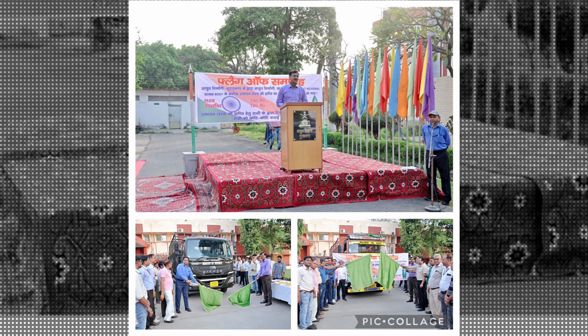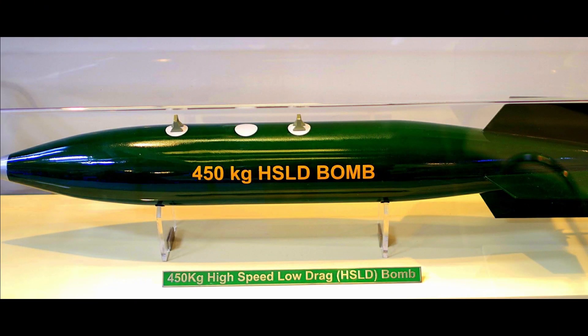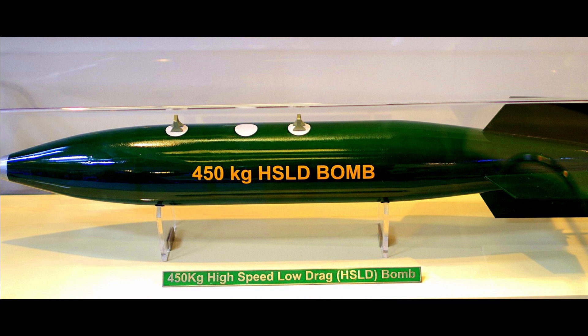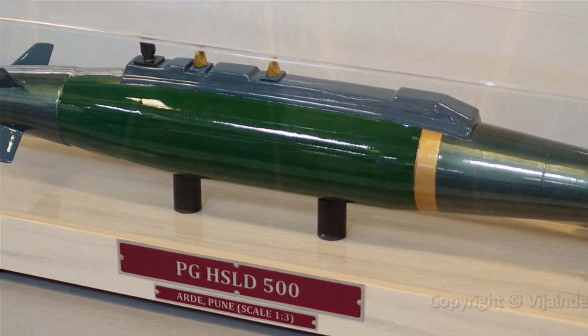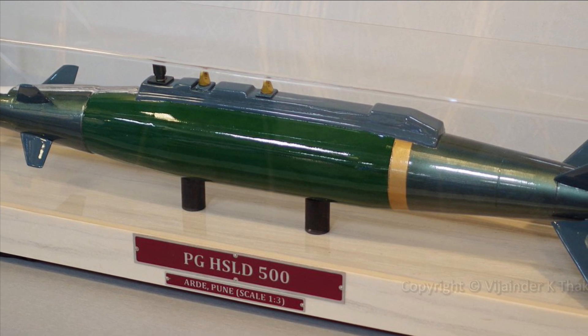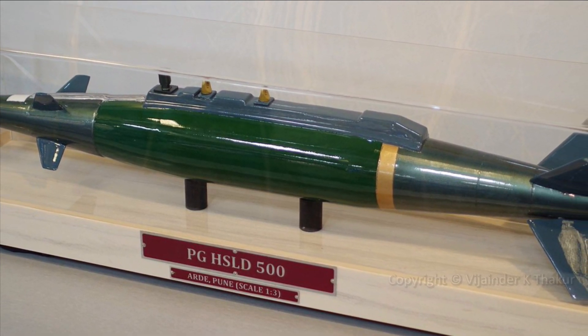The Ordnance Factory Muradnagar, a unit of Yantra India Ltd, has held a flag-off ceremony marking an all-time high achievement of 780 units of 450 kg high-speed low-drag (HSLD) bomb bodies. The bomb weighs 450 kg and was developed by ARD. It has a length of 2880 mm with tail unit and a diameter of 360 mm. The bomb has high explosive DATEX as filling, weighing 210 kg, a carriage speed of 1.1 Mach, and a release speed of 0.98 Mach. It can be used against runways, railway tracks, bridges, docks, and bunkers.